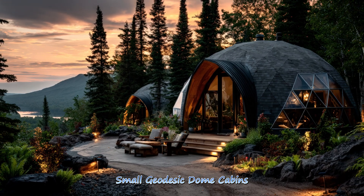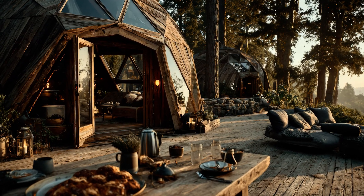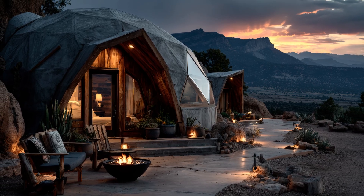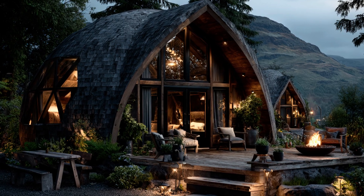Small geodesic dome cabins deliver simplicity, affordability, and charm. Their compact size enhances energy efficiency while maintaining exceptional durability, making them ideal for retreats, minimalist living, or ecotourism experiences.